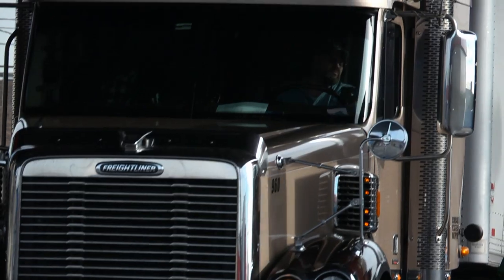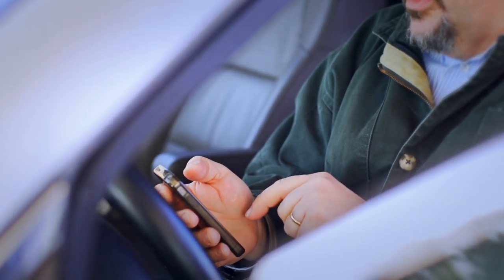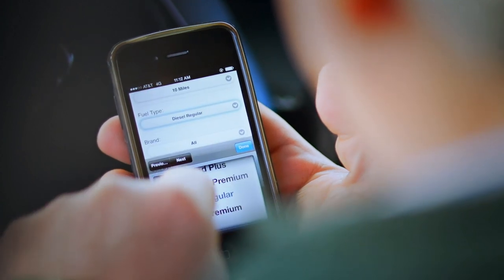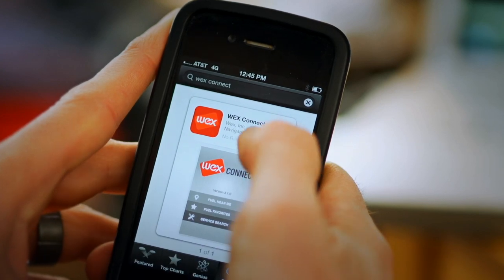WEX is accepted at more than 90% of the fueling sites in the U.S. If you want to find the best price in your area, you can use the WEX Connect app. If you don't have this fuel and service locator app, you can download it from the App Store.